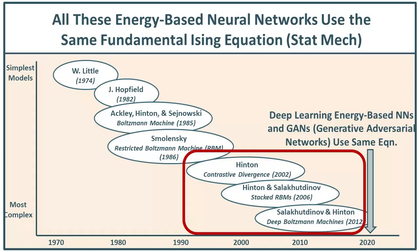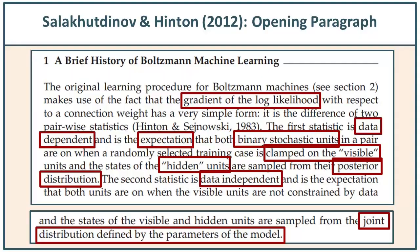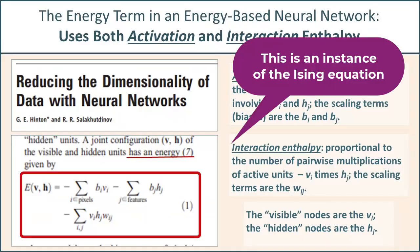If you've looked at one of the classic papers — for example, Salakhutdinov and Hinton 2012, where they describe the deep architecture — even the first paragraph is very difficult to read. Earlier in week one, I did a full 10-minute tutorial just on paragraph one. If you read the paper, you'll see the Ising equation — they don't call it that, but that's what it is — and it connects beautifully and directly to the architecture. That part is elegant, pure, and easy to visualize.